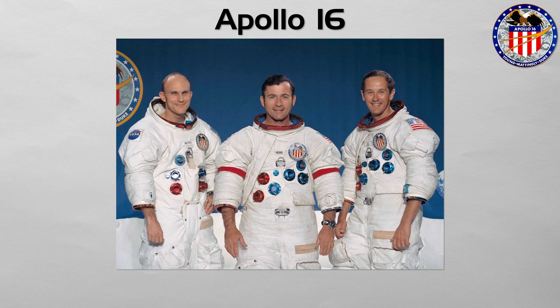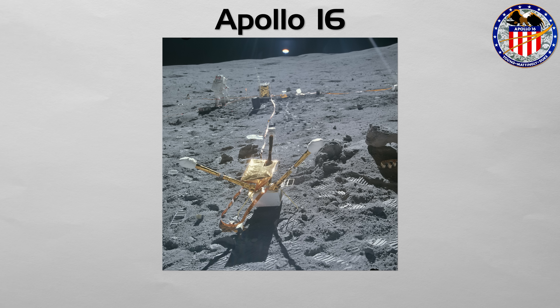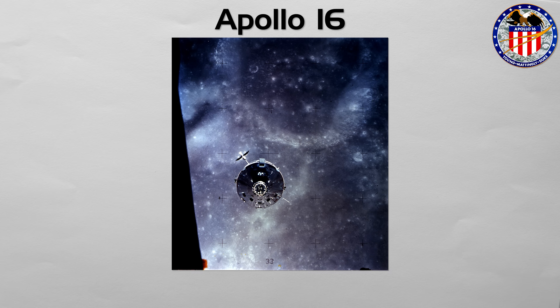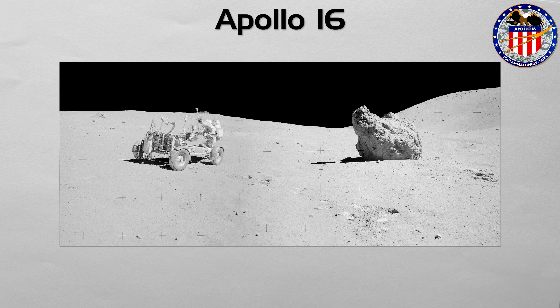Apollo 16: the mission to the lunar highlands. Commanded by John Young, this flight targeted the Descartes Highlands, a region believed to be formed by ancient volcanic activity. Using the lunar rover, the astronauts conducted extensive geological surveys, but the rocks they collected proved the area was not volcanic at all, but was instead shaped by meteorite impacts. The mission was a prime example of scientific discovery, where sending human geologists to the surface overturned a major, long-held theory. A concern with the service propulsion system engine delayed the landing until engineers were confident it was safe. The crew left a far ultraviolet camera on the surface to study space from the moon, and also deployed a small subsatellite from the command module, which decayed earlier than planned but still returned useful data.